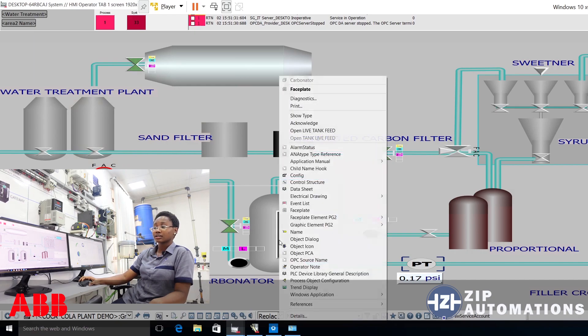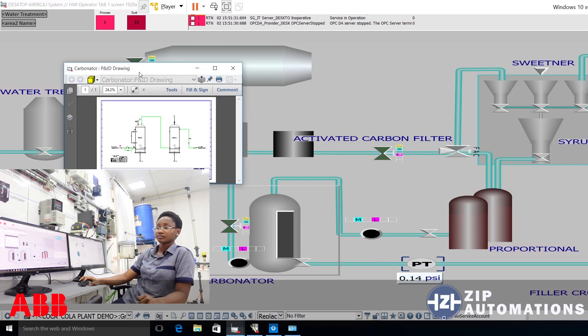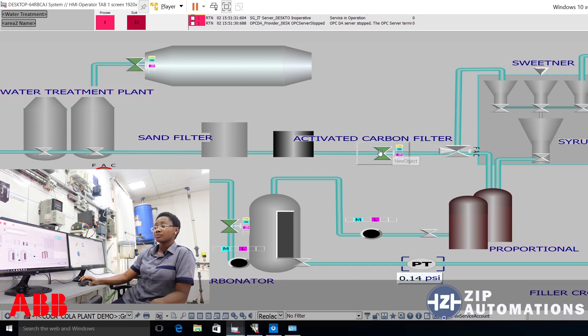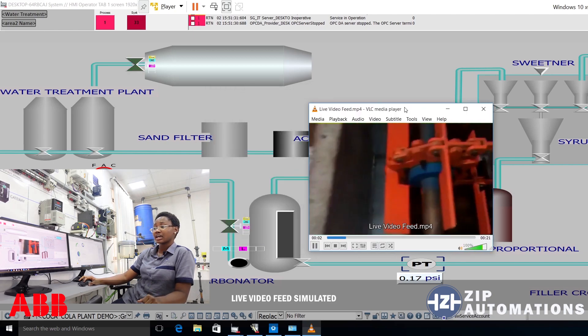I could also come to this tank, right-click, and access its P&ID drawing. As you can see, it has displayed the P&ID drawing of this tank, showing the valves and the piping as it relates to the system.